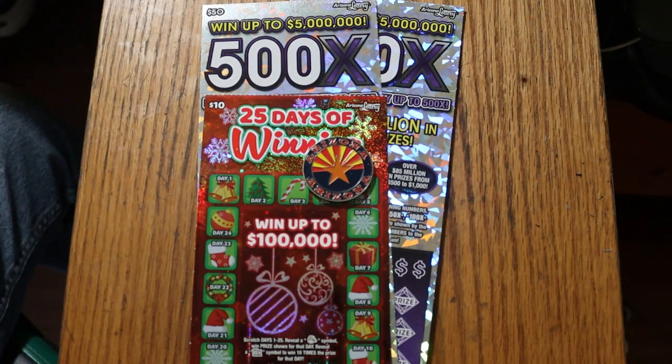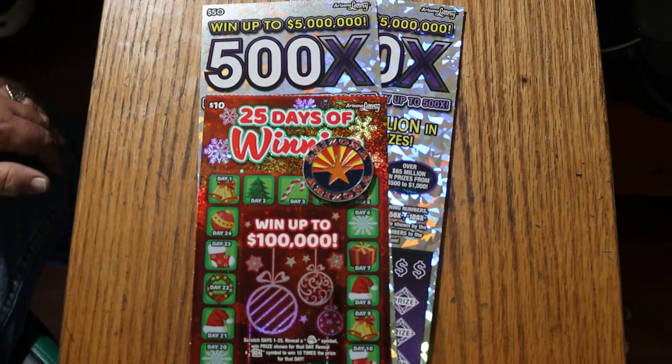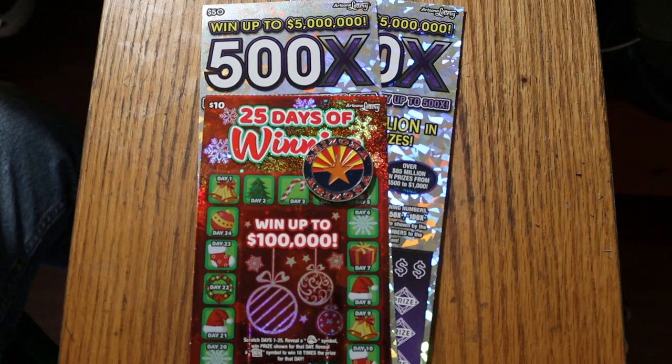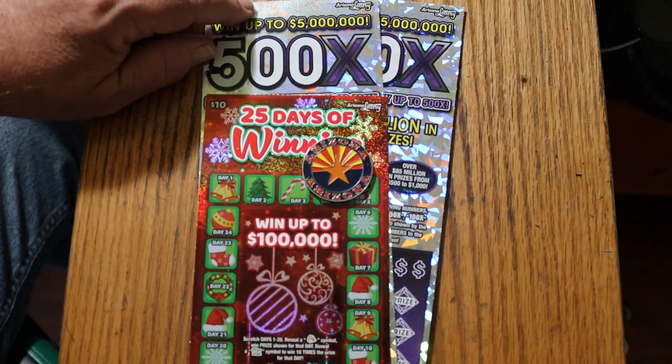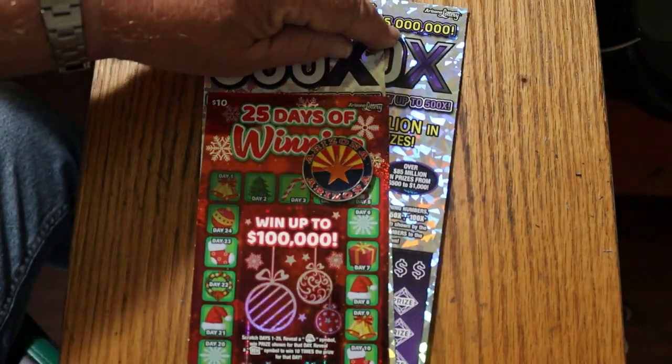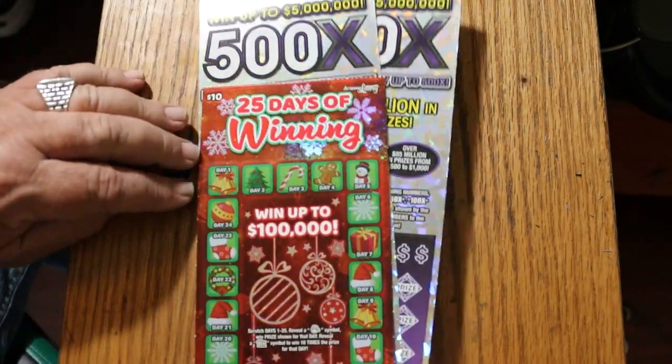What's up YouTube? AZ Scratchers here, and welcome to another little scratching session. Today we've got three tickets: a single $10 Christmas Arizona Lottery 25 Days of Winning, and a pair of the new purple 500X50s. We're going to start with this one and work our way to those, and let's see how it goes.